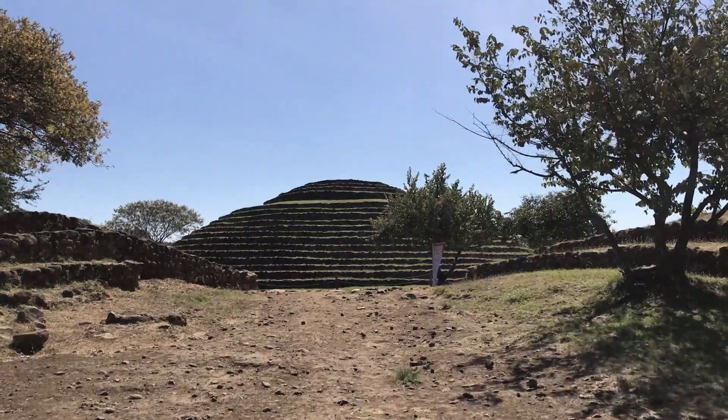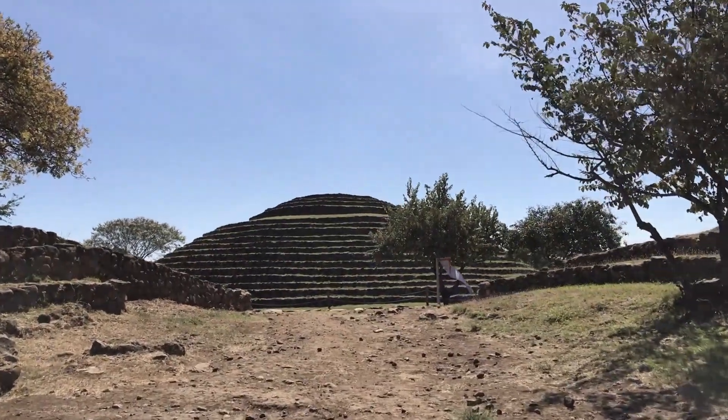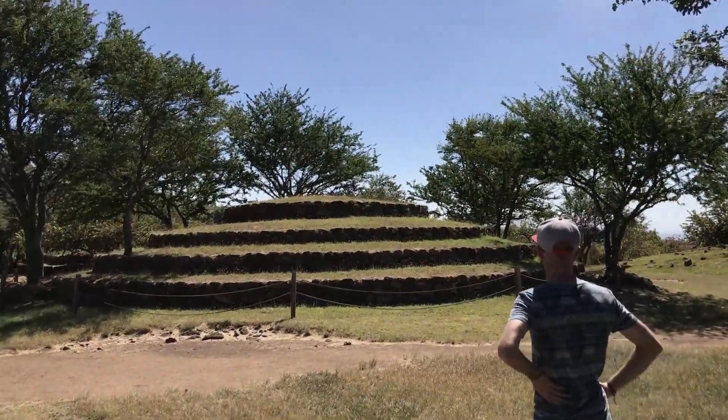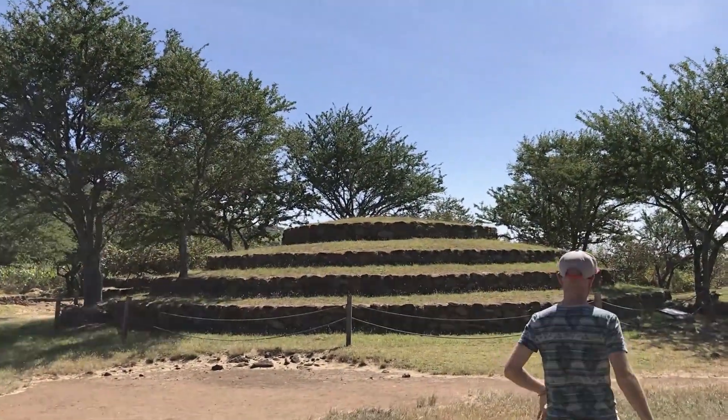Another place that's best reached by car from Guadalajara are the ruins of Huachimontones. These round mounds are absolutely incredible and should without a doubt be added to your Guadalajara itinerary.